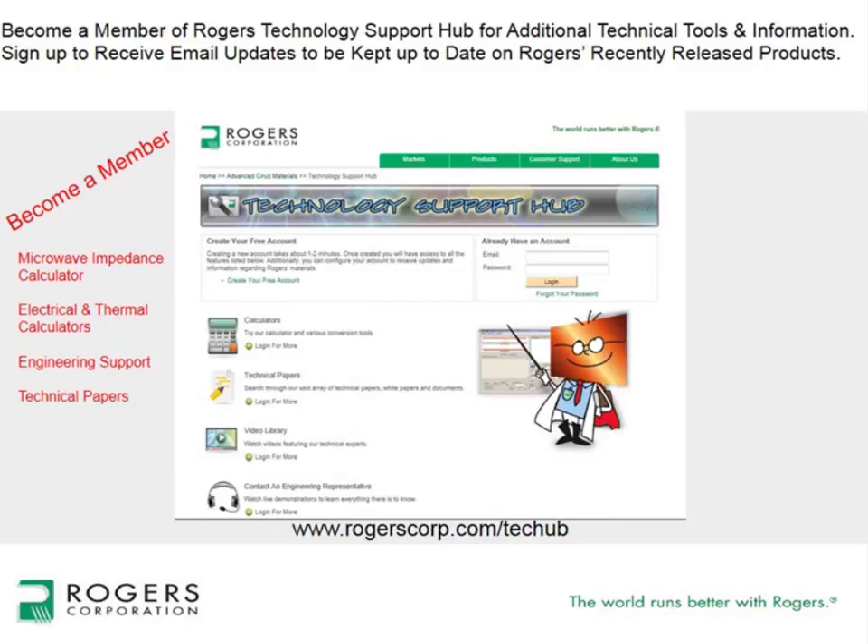Thank you, Joe, for a great presentation, and thanks to Rogers Corporation for supporting this webinar. You can find out more at rogerscorp.com/techhub for technical information and questions. This webinar will be recorded and available in the events section of the Microwave Journal website within about 24 hours. All who registered will receive an email with a download link to a copy of today's slides. Thank you all for joining us today.